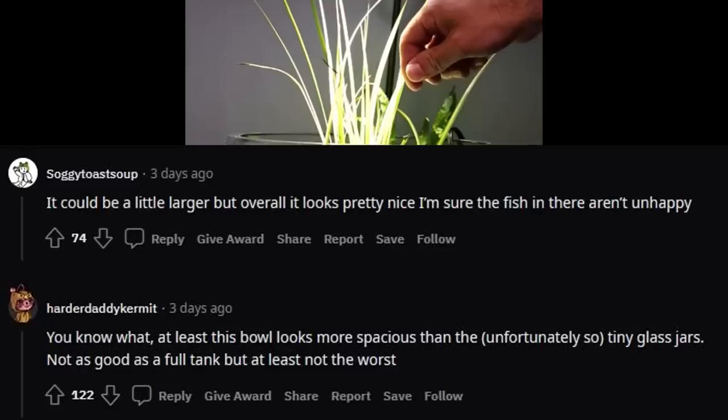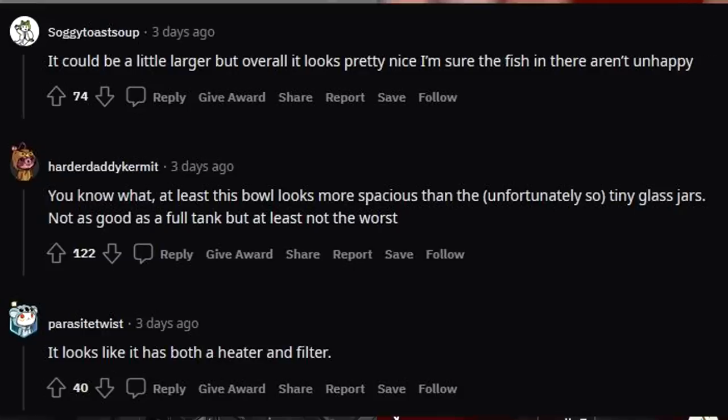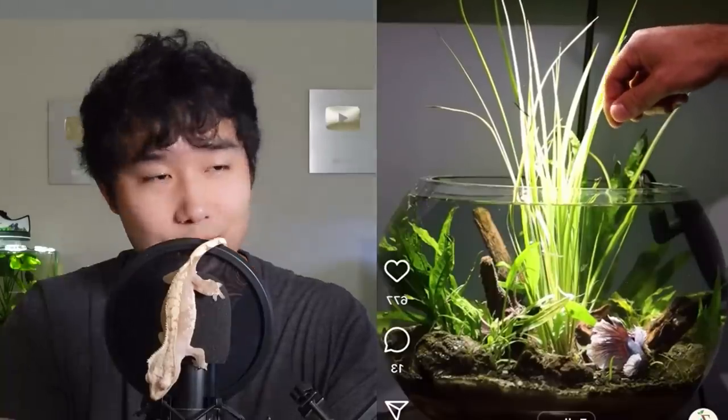It does look quite small, and I would not recommend this to anybody, especially beginners. But this guy might know a little bit more of what he's doing, because the betta fish is quite healthy — unless it's a new betta fish they just put in to make it look like that, which honestly I don't really think is the case. At least this bowl looks more spacious than the unfortunately so tiny fish glass jars. Not as good as a full tank, but at least not the worst. We don't want to keep having to compare down. It looks like it has both a heater and filter — not worst case scenario by any means. Got live plants in it too, and the betta fish isn't squished to hell. There are worse bowls out there. For me it's probably sitting around a 2.5. If it was a 5-gallon bowl, that would be almost like a 5 out of 5, but this bowl is a bit on the small side.